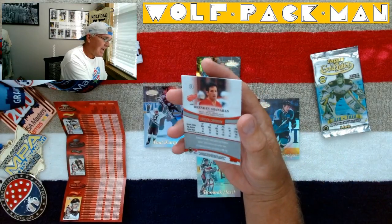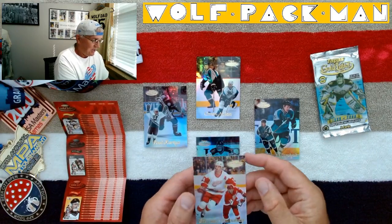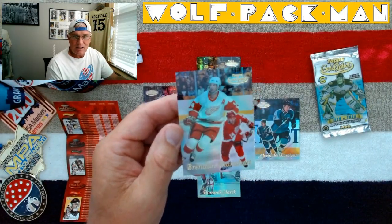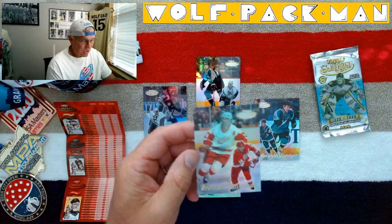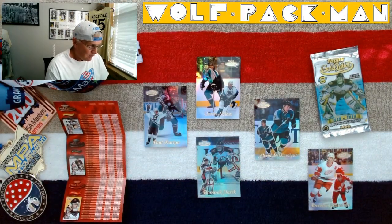And Brendan Shanahan — Red Winger, Brendan Shanahan. Look at that, that's just gorgeous. These are just beautiful, beautiful cards. I can't say enough about these cards — they're just flat out gorgeous.